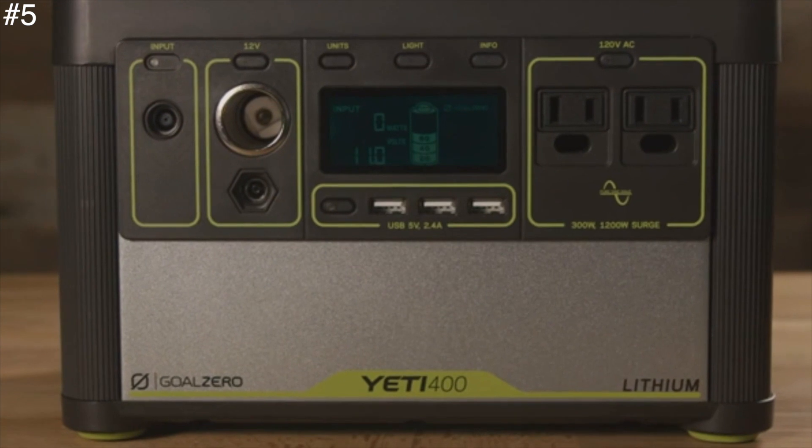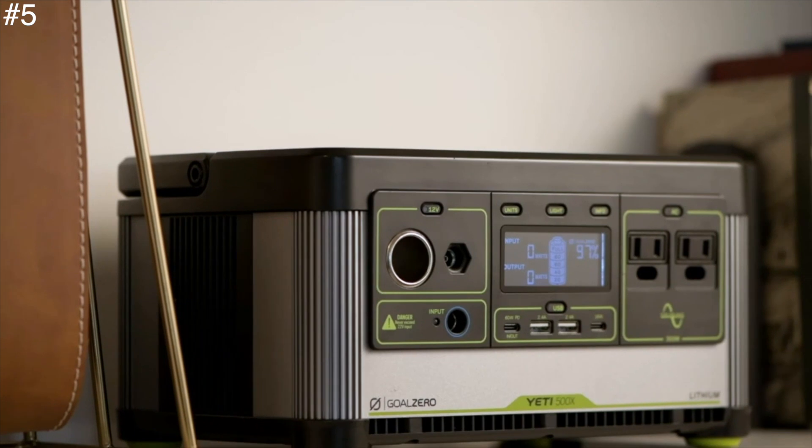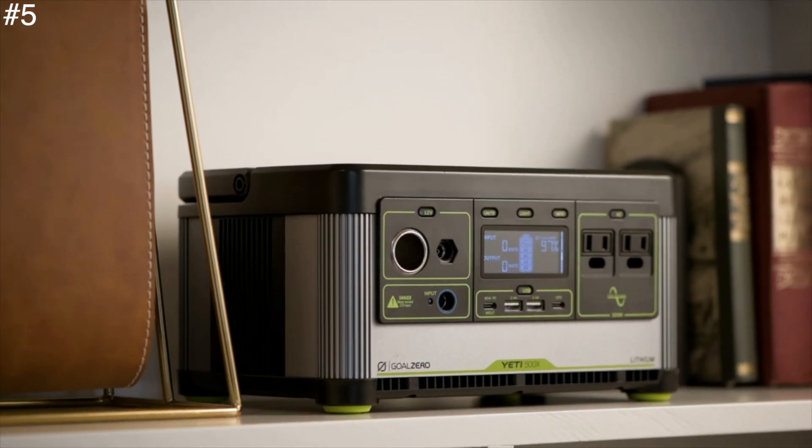This makes the Goal Zero 400 an impeccable alternative power source for people who don't want to deal with fumes, noise, and the maintenance issues of a gasoline generator.